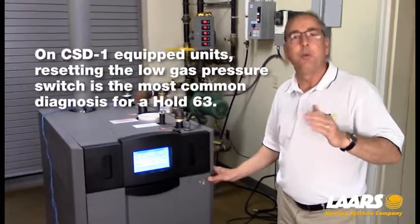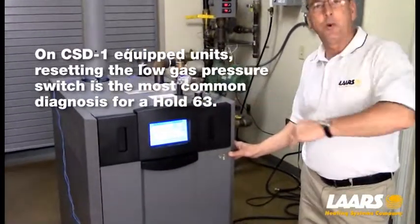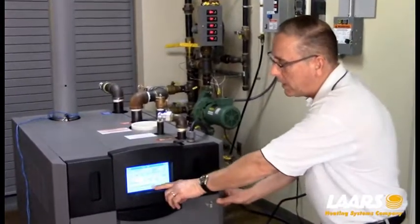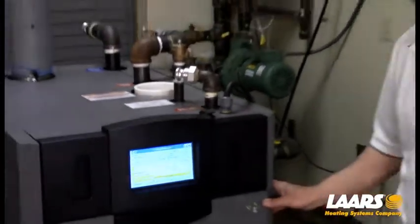The low gas pressure switch will be tripped leaving the factory because there is no gas to the boiler. So the very first thing you're going to have to do is reset the gas pressure switch. If you continue to then have the 63 hold code, we'll go through the safety chain, which I'll explain in a minute.